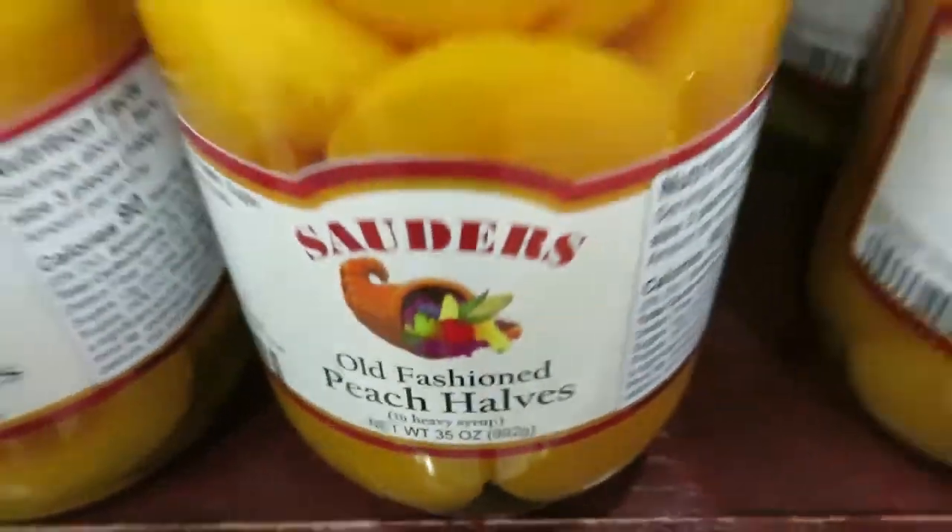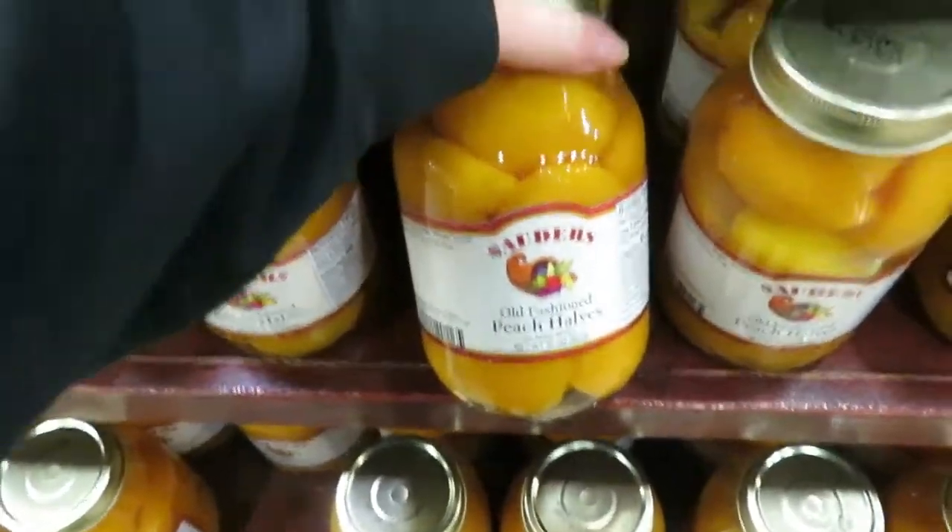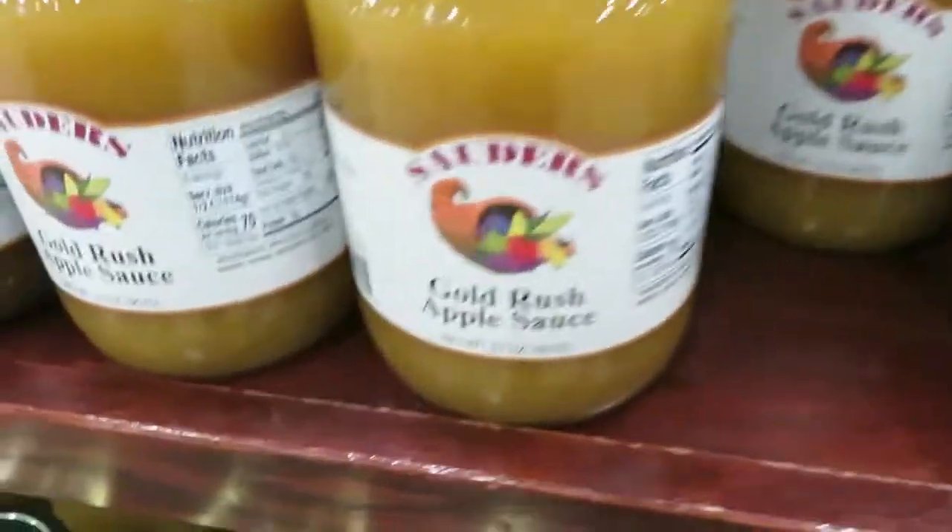Old-fashioned peach halves — that's just nice, looks like you did them yourself in mason jars. Gold Rush Applesauce. Macintosh Applesauce — that's the one my mama likes best.